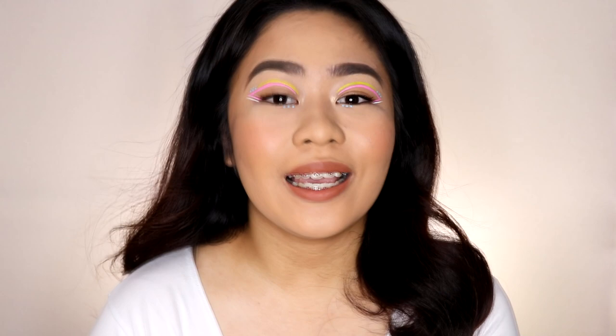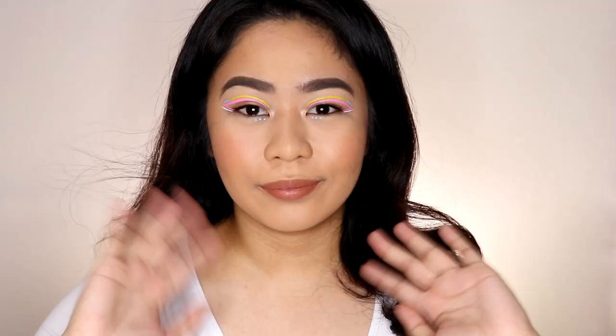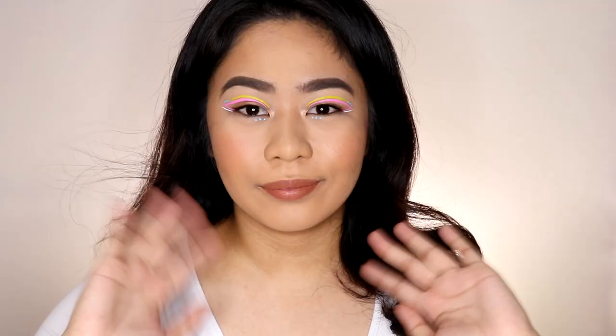That is it for today's video guys. I hope you enjoyed this video and I hope it helped those of you looking for new and super affordable makeup products. Again, I highly recommend this product — go ahead and purchase it. I'll leave the shop link in the description box and on the screen. If there are other videos you'd like to see from my channel, comment down below. Don't forget to like, comment, share this video, and subscribe. Thank you so much for watching — I'll see you on my next one. Bye!